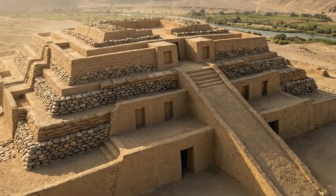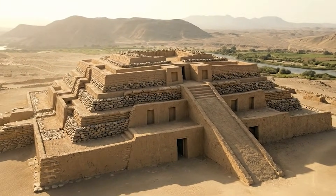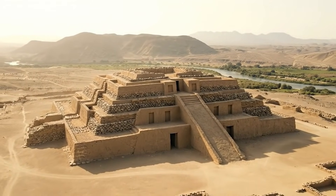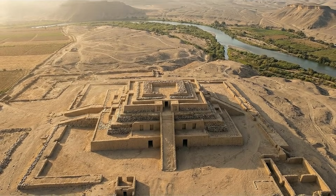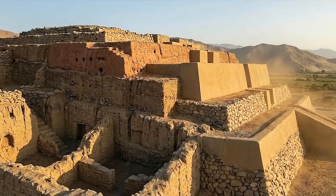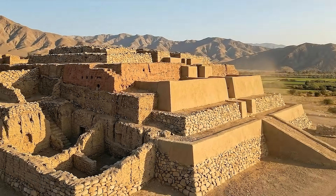As the narrative approaches the present, the pyramid remains a key source of information about prehistoric knowledge in the Andes. Its construction techniques, preservation of layered building phases, and lack of military features provide insight into a society that advanced through cooperation, environmental adaptation, and shared ritual practice.